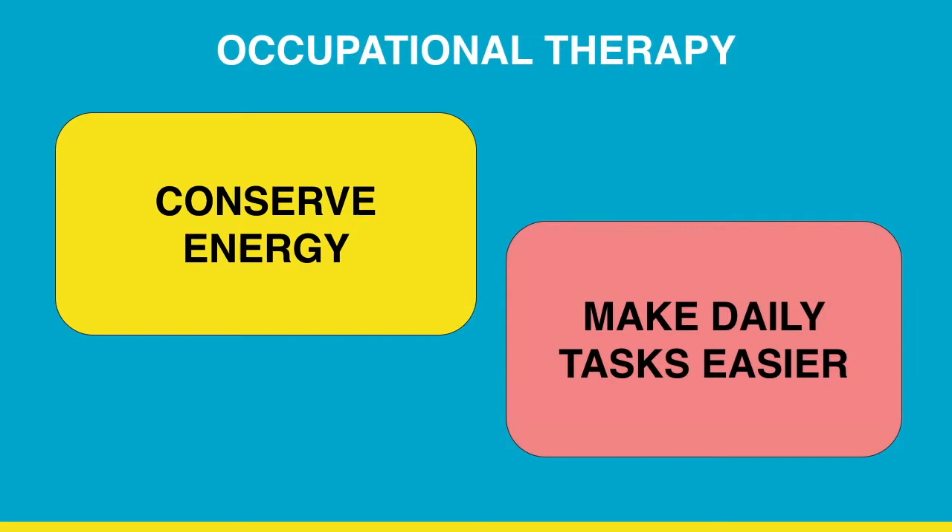Often, physical therapy is thought of when you think of a muscle wasting disease, but another really important treatment is occupational therapy. Occupational therapists focus on improving the quality of life by helping navigate everyday functions. While there are many facets to occupational therapy, today we're going to focus on ways to conserve energy and make daily tasks easier.